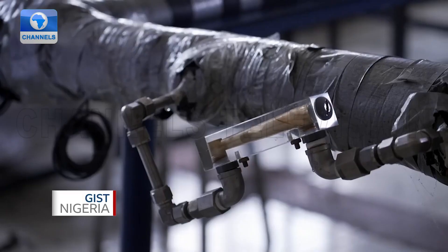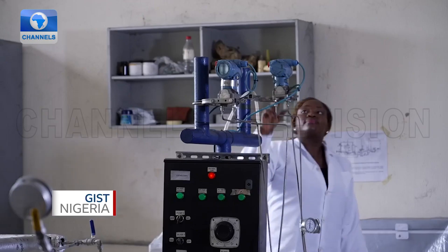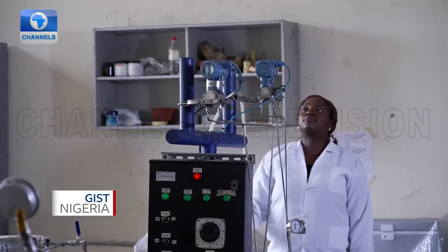The Institute of Petroleum Studies, IPS, had some industry collaboration, and one of those was the hydrate research.